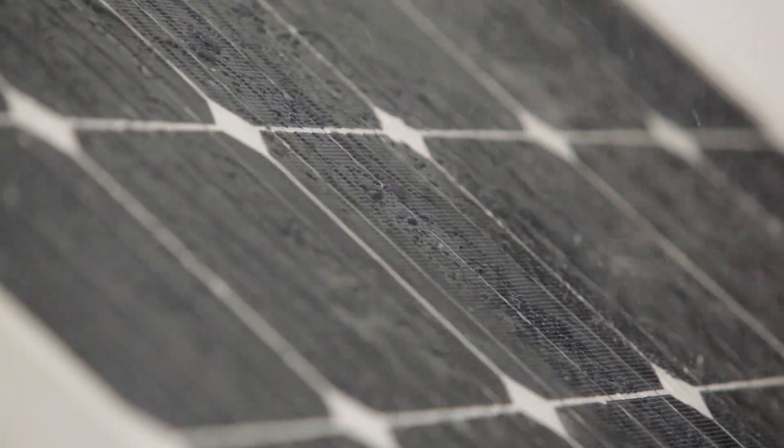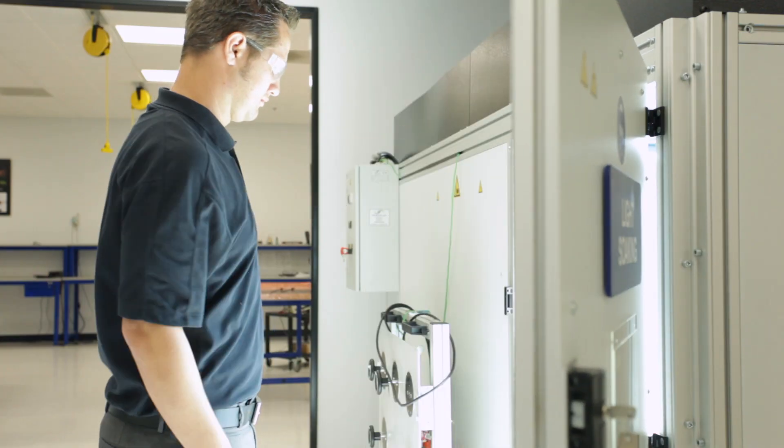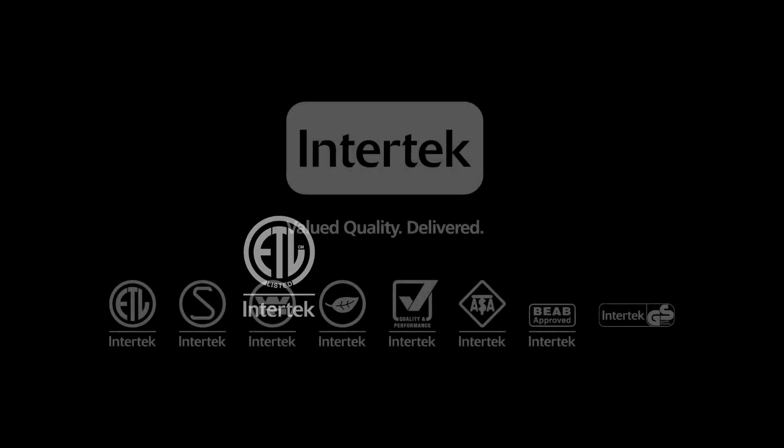Partnership. Performance. Reliability. That's what Intertech delivers. Partner with us today for a brighter and more profitable tomorrow. Intertech — valued quality, delivered.